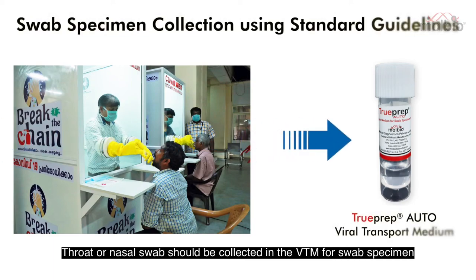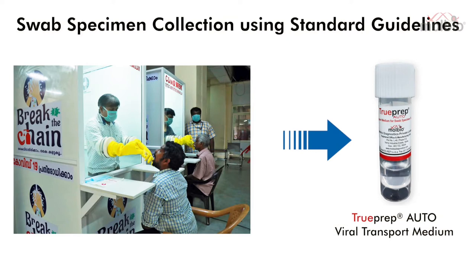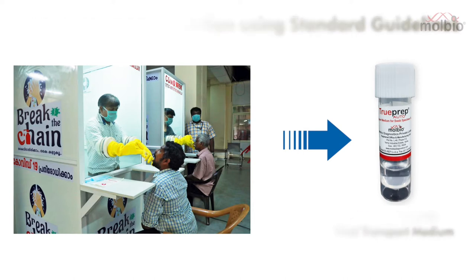Throat or nasal swab should be collected in the VTM for swab specimen. The VTM provided with the TrueNAT kits is proven to inactivate the virus, thus making the sample safe to handle for further processing.